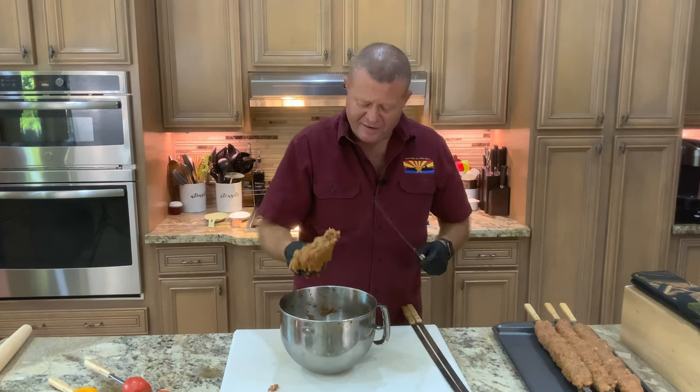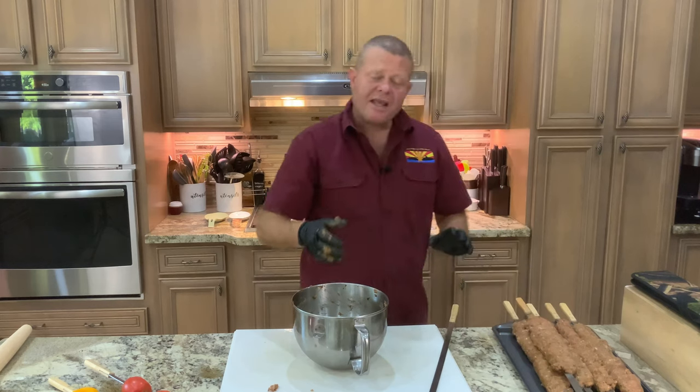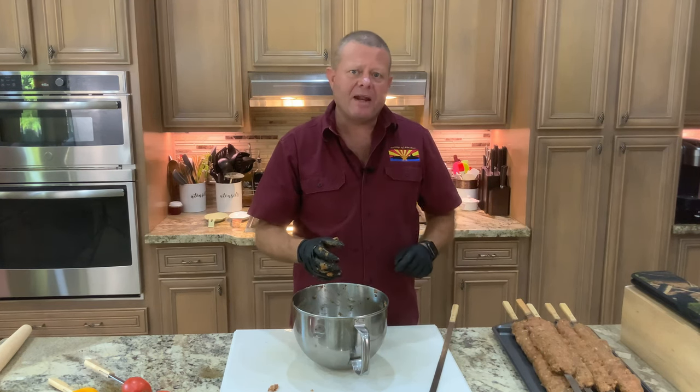We've got three skewers left and about half the meat left — looking good so far. I'm going to keep those in the refrigerator until I'm ready to put them on the grill. I've got my grill started, set at about 425 degrees, going to cook over direct heat. I'm going to give a little bit for that smoke to get clean looking, and then we'll go out to the grill and get this started.